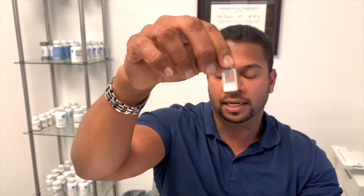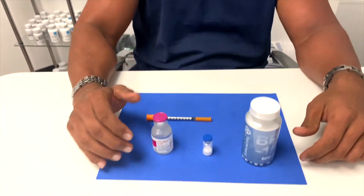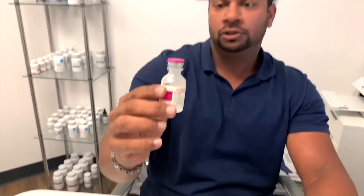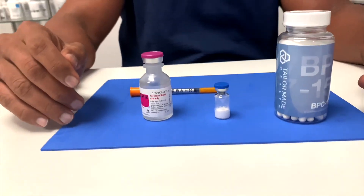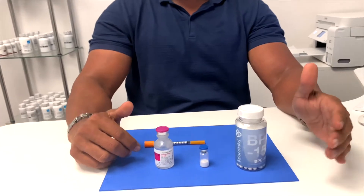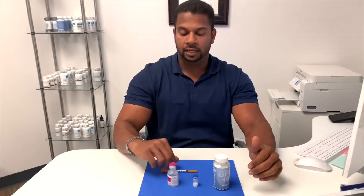We have it in capsule form and in peptide form. This is a lyophilized powder — that's freeze-dried, for all you technical term geeks out there. We also have the bacteriostatic water, which is what gets mixed in with the freeze-dried powder. That would be administered either intramuscularly or subcutaneously.